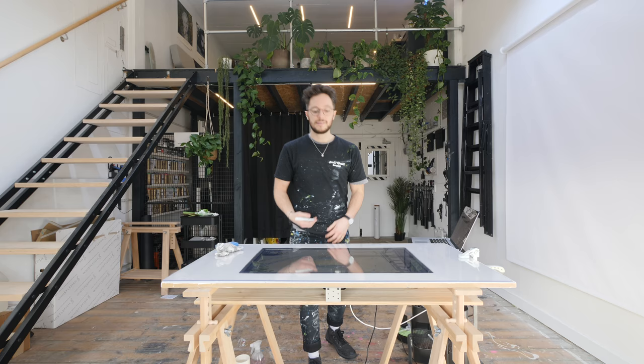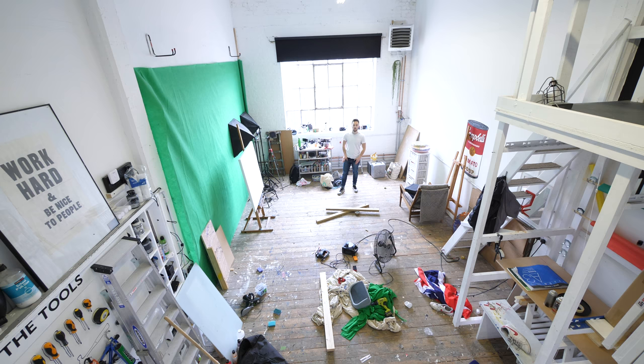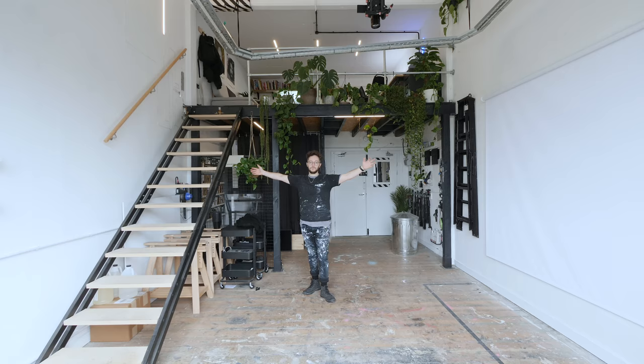This studio has been completely transformed. I remember two years ago walking into this room — it was just a bombsite. Now every time I walk through the doors I'm excited to get started. I want to make something, which is the whole point of this space.